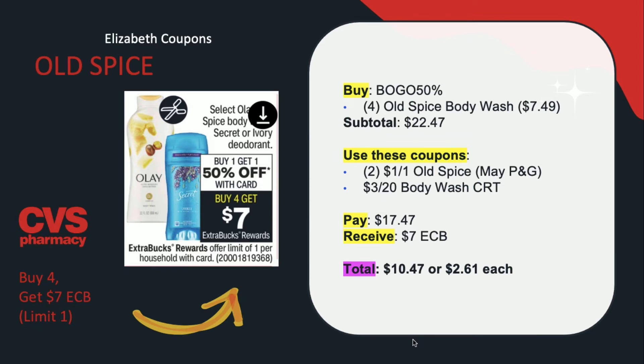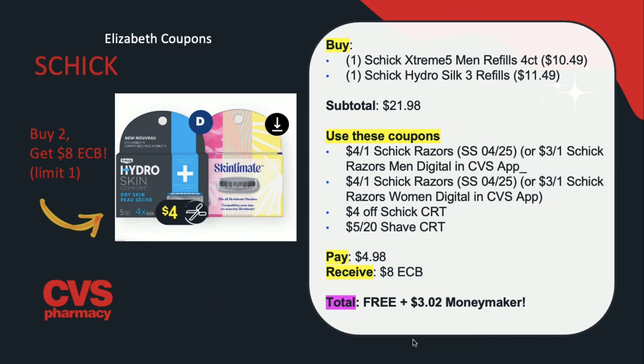Now on to the Schick promotion. Schick is on a promotion for buy two, get $8 in extra care bucks back, limit of one. Buy one Schick Extreme Men's razors or refills for $10.49 and one Schick Hydro Silk 3 refills for $11.49 — subtotal $21.98. Use a $4 off one Schick razors coupon from the SmartSource insert, or the $3 off digital coupons in the app. Also use a $4 off Schick CRT and a $5 off $20 Schick CRT if you have those. You'll be paying $4.98 but receiving back $8 in extra care bucks, making this free plus a $3.02 money maker.